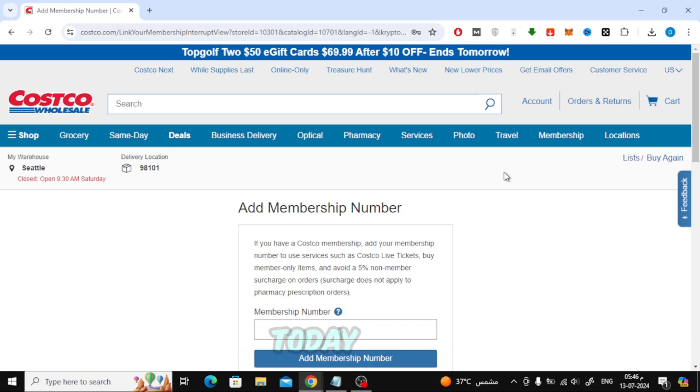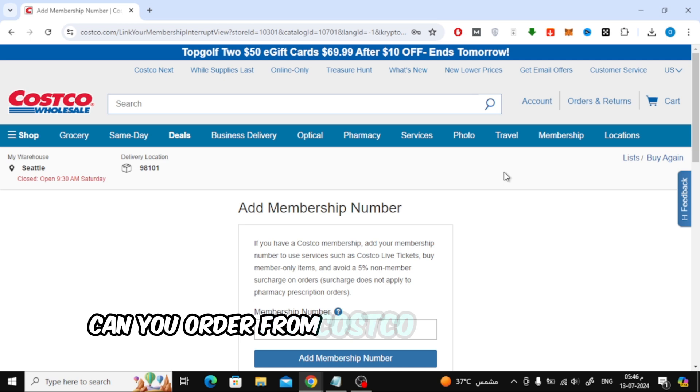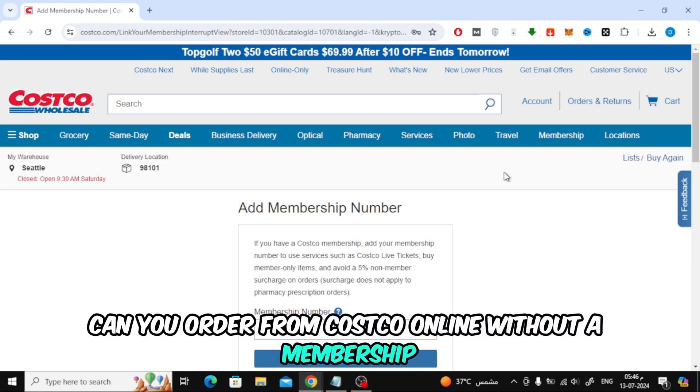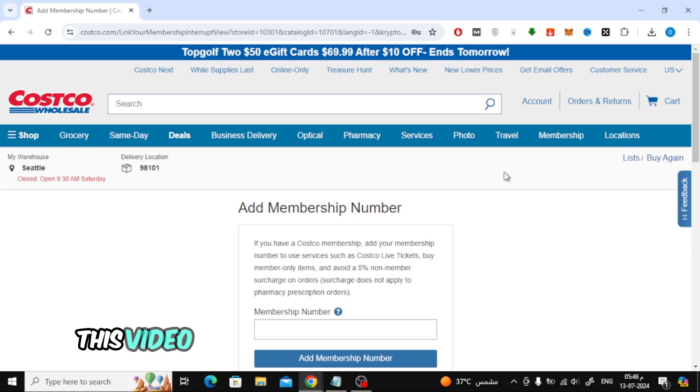Welcome back to our channel. Today, we're diving into a question that many of you have been asking: can you order from Costco online without a membership? If you're curious about shopping at Costco without the annual membership fee, this video is for you.